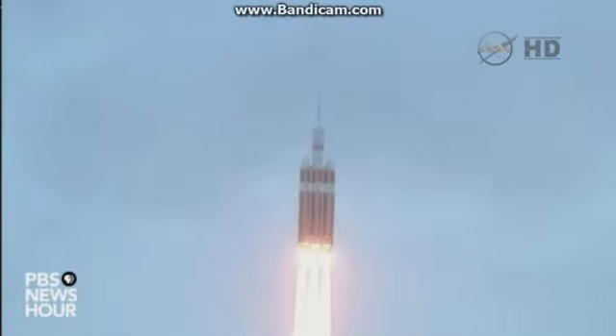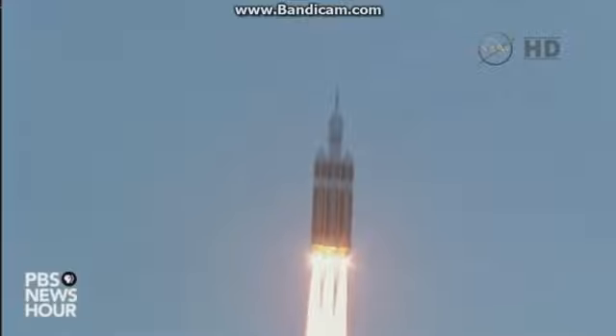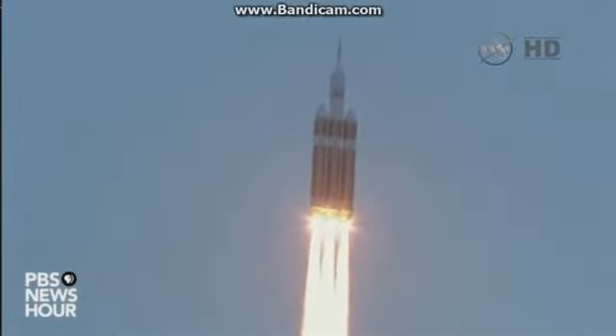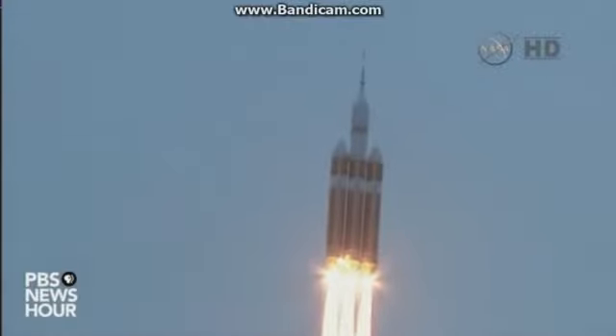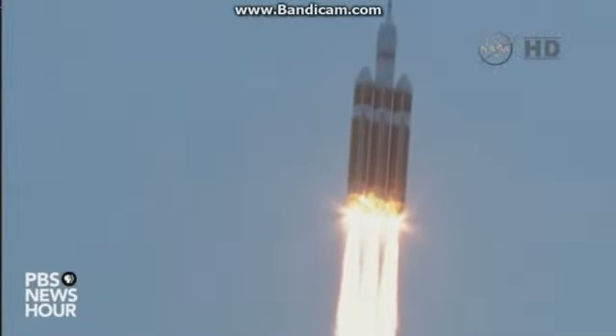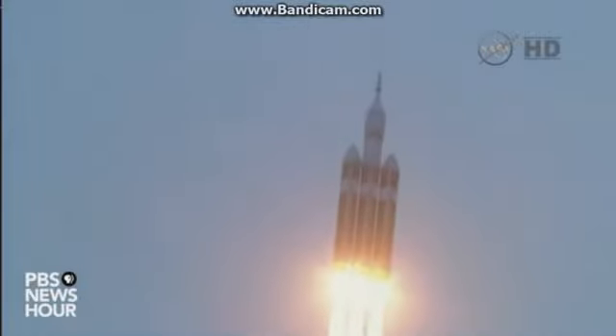Good engine control on the first stage. Passing 25 seconds. Velocity 1,341 feet per second. Passing 31 seconds, still looking good. Good engine control. Good chamber pressure on all three boosters in the full power mode. 40 seconds in. 10 seconds to go to the partial thrust command in the core.